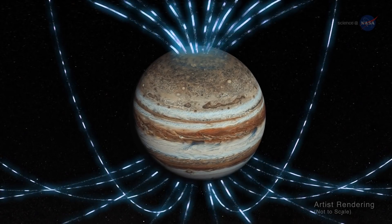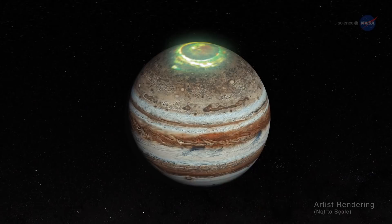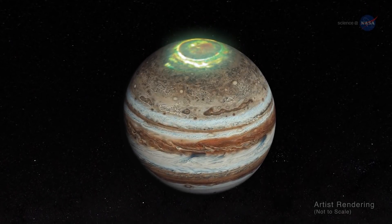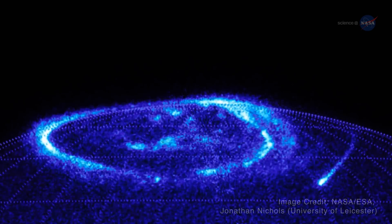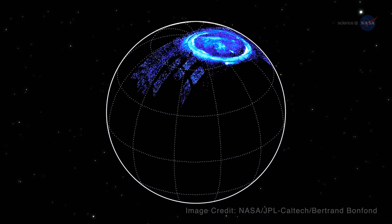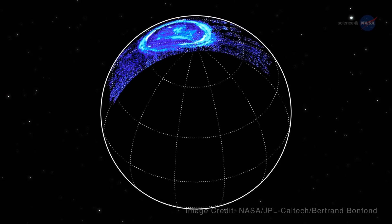Jupiter's magnetic field is home to the biggest and most powerful auroras in the solar system. Unlike Earth, which lights up in response to solar activity, Jupiter makes its own auroras — it does this by tapping into power generated by its own spinning magnetic field. Induced electric fields accelerate particles toward Jupiter's poles, where the aurora action takes place.